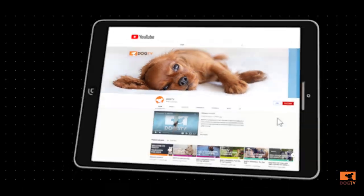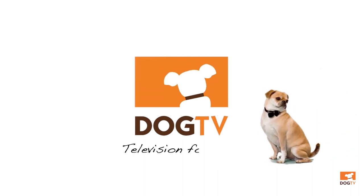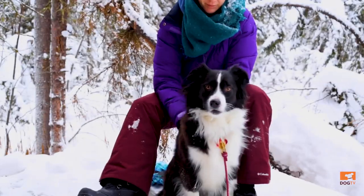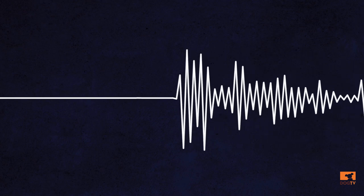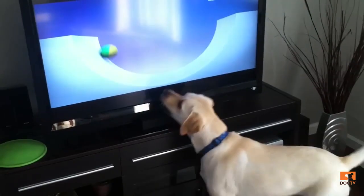DogTV is the first and only channel for dogs with scientifically developed programs to keep your dog calm and happy when you're away or when you're at home. DogTV has thousands of stress-reducing programs all colored in colors dogs can see, with music and sound that was proven by studies to reduce stress and relax their nervous system. So here are five easy ways to calm your anxious dog.